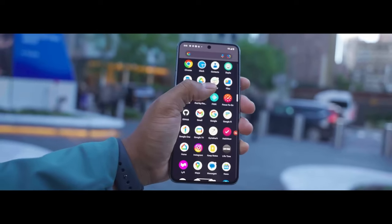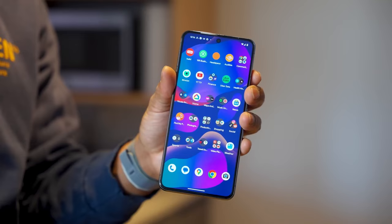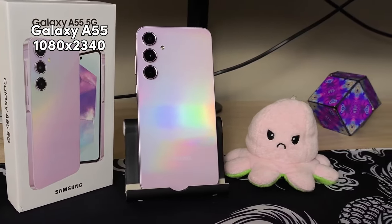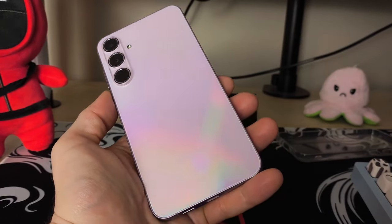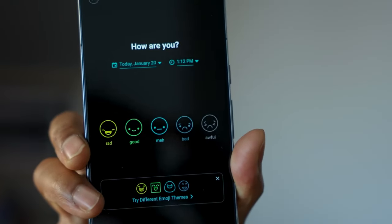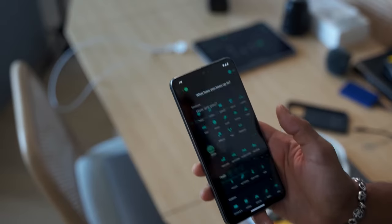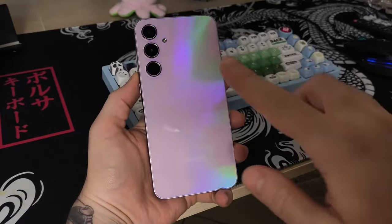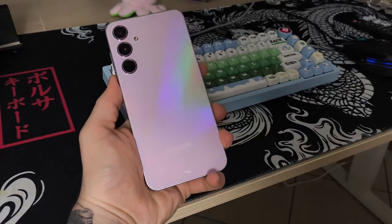Screen sizes are a little different — you get a 6.2-inch OLED display with 1080x2400 resolution on the Pixel versus a larger 6.6-inch Super AMOLED display with 1080x2340 resolution on the Galaxy A55. Both have up to 120 Hz and both look really good in person, but the Pixel looks a little brighter and has better viewing angles. They both have an in-display fingerprint scanner, but the A55 seems a little more reliable, though it feels positioned a bit low. The Pixel actually feels like one of the few smaller phones out there, but both have really nice build quality.